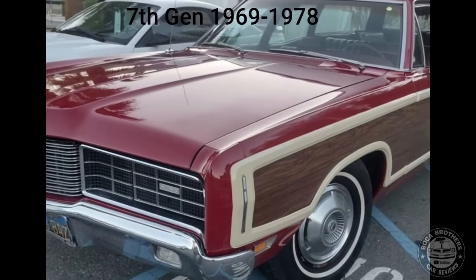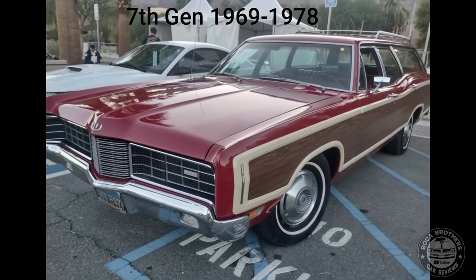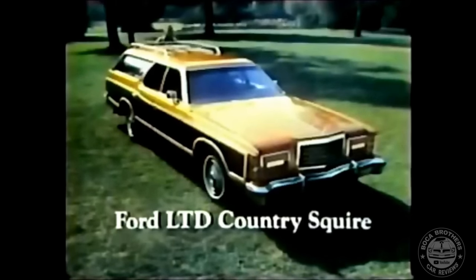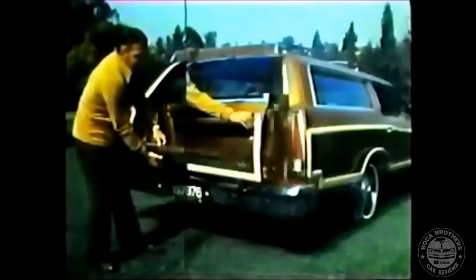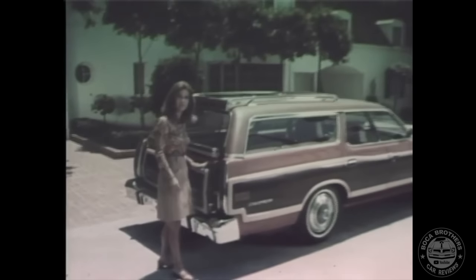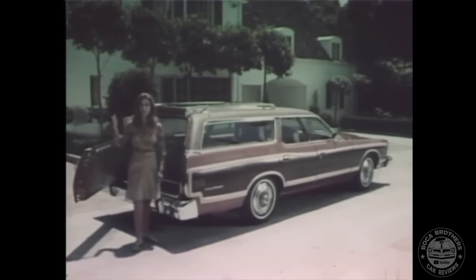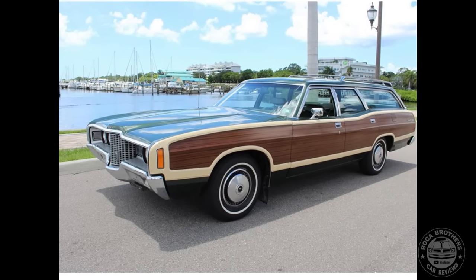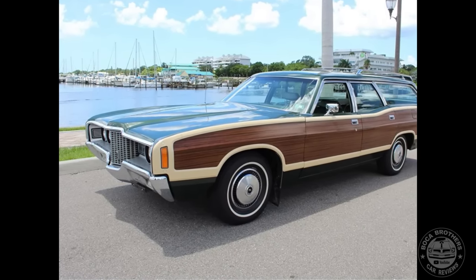The seventh generation of the Country Squire ran from 1969 through 1978. The magic door gate tailgate was updated to a three-way design — it could now swing down like a tailgate or swing out with the window down or up. As part of the LTD line, the Country Squire wore similar interior trims, with the obvious exception of its simulated wood grain paneling. In 1971, the Country Squire would be given an extensive facelift, with only the roof and tailgate carried over from the 1970 model.